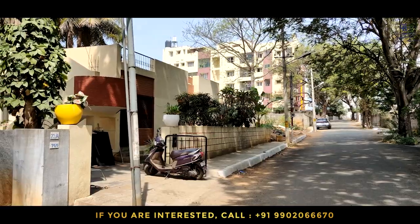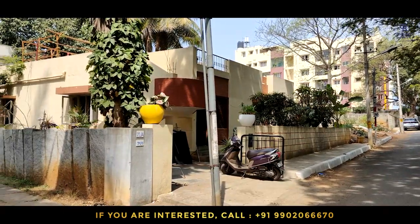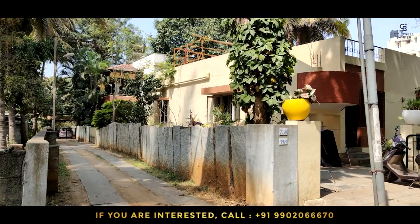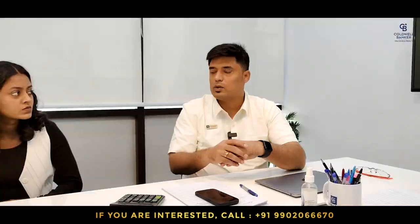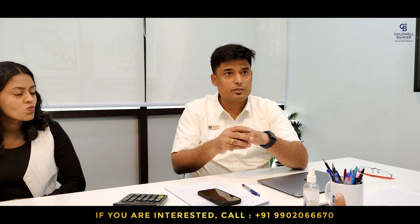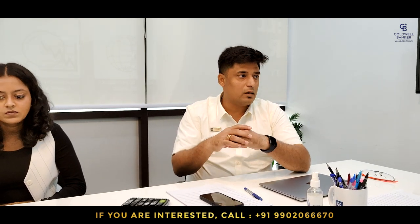As a bonus, this property is the rear portion. We have two more portions in the front, all equally measuring 4,300 square feet. Together, we can offer a bundled larger land size of 13,000 square feet, which is nowhere available in Ideal Homes Township. So this is something available for sale this week.